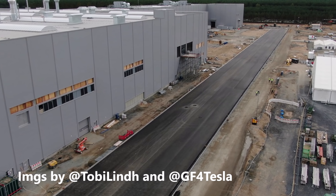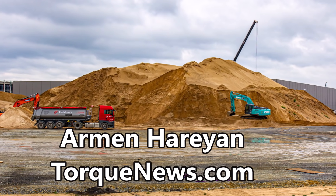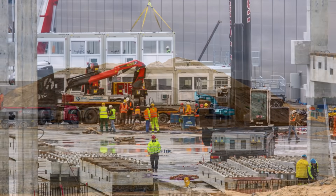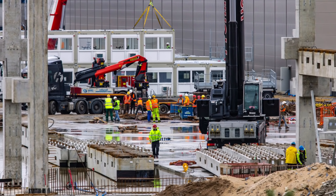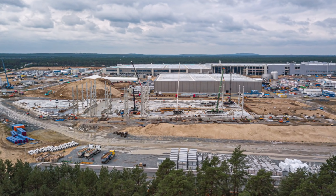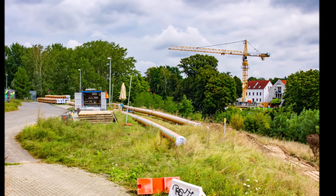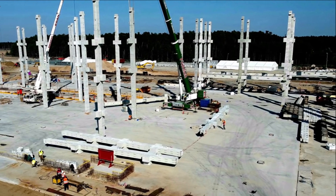In Brandenburg, Tesla wants to cast large parts of the car body in one piece for the first time. Giga Presses from Italy are to be delivered to Grünheide. Tesla is known to do a lot of things differently. Instead of assembling the body of a car from many individual parts, as is common with other manufacturers, large parts at Tesla are to be cast from one piece with the help of huge aluminum casting robots that are about the size of a small house.